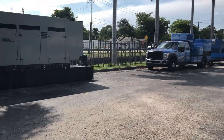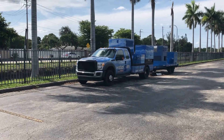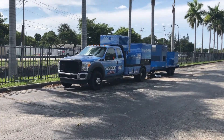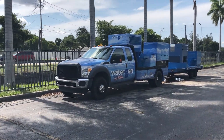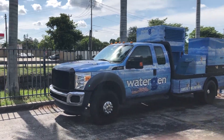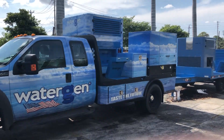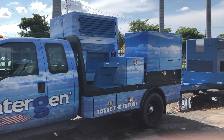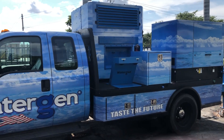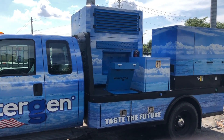Now we're going to take you over to our truck. This rescue truck is considered the emergency response vehicle from WaterGen. It's literally a mobile machine that makes water anywhere on demand.